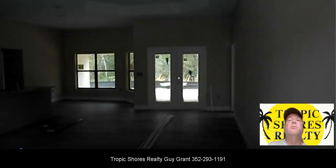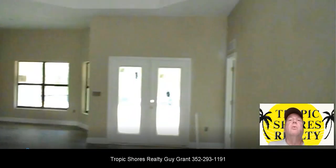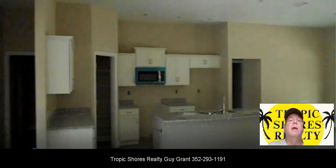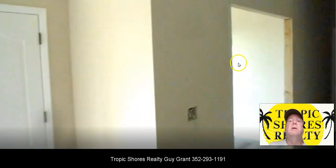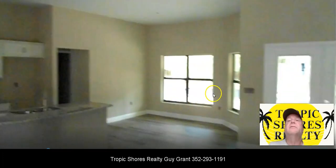It's just a little over 1,900 square feet. You can see it's got a real nice open floor plan, tray ceilings, granite countertops. This over here is the office, and it's an open concept.